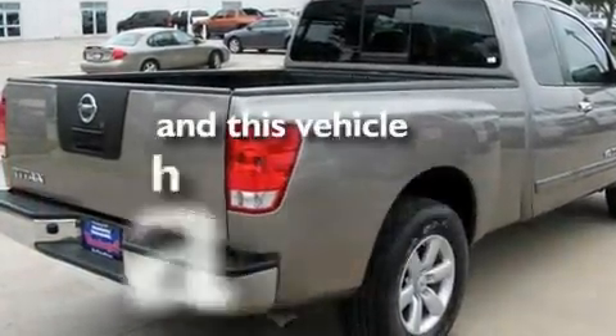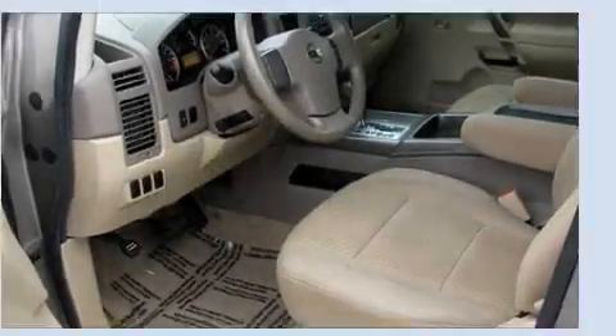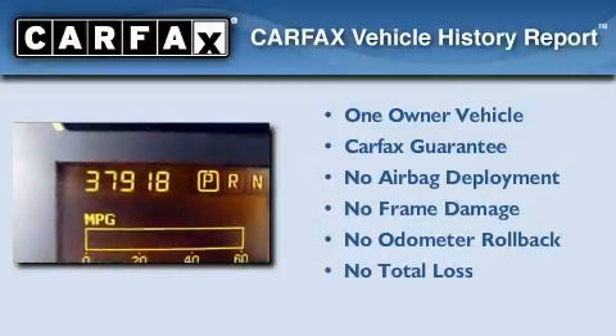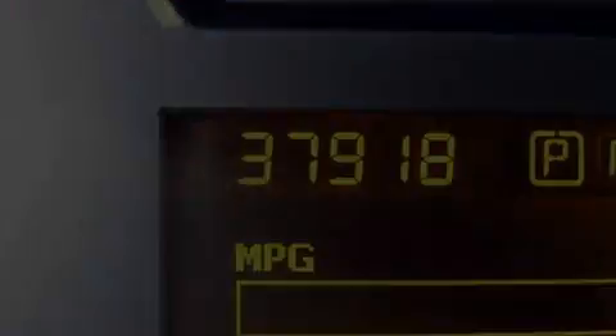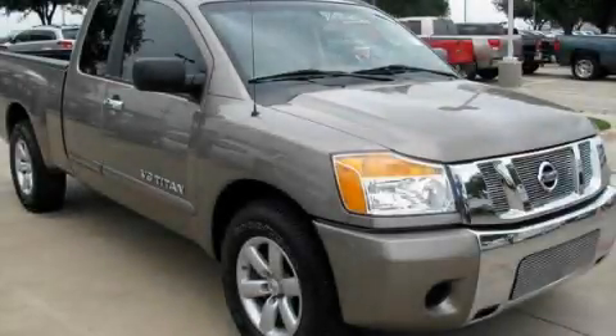This vehicle has fewer than 38,000 miles on the odometer. This Nissan has had only one owner, and it qualifies for the Carfax buyback guarantee. Please call today to reserve this vehicle for a test drive.